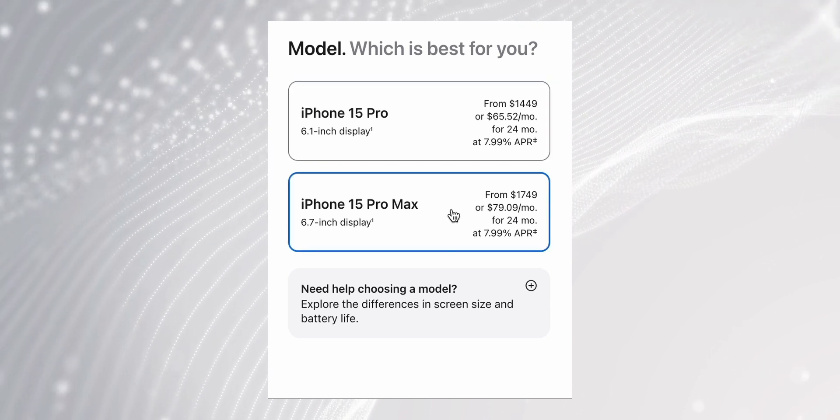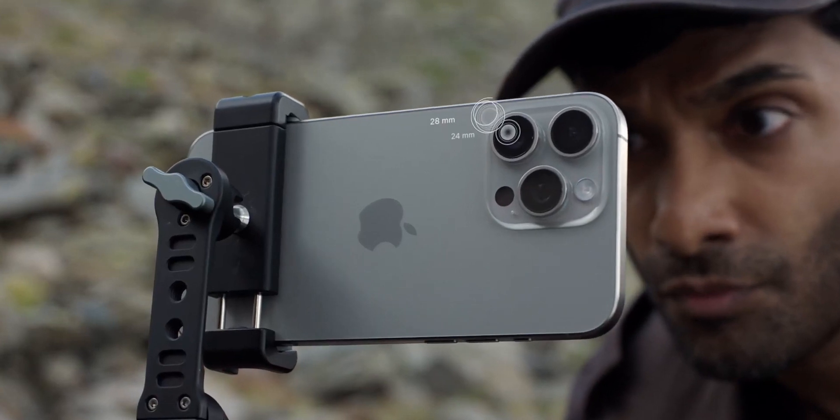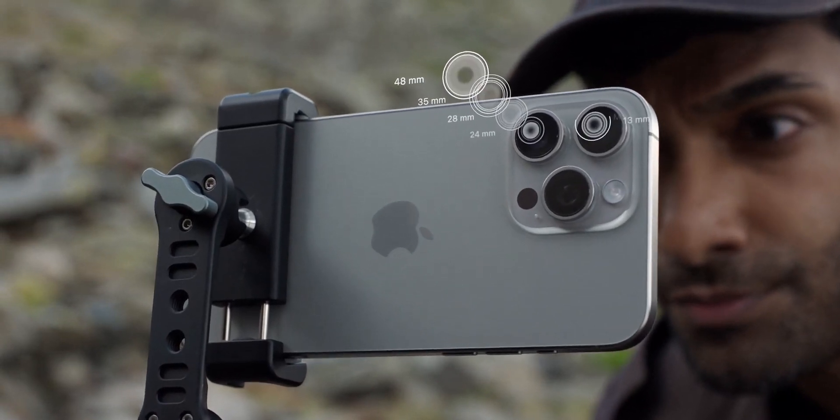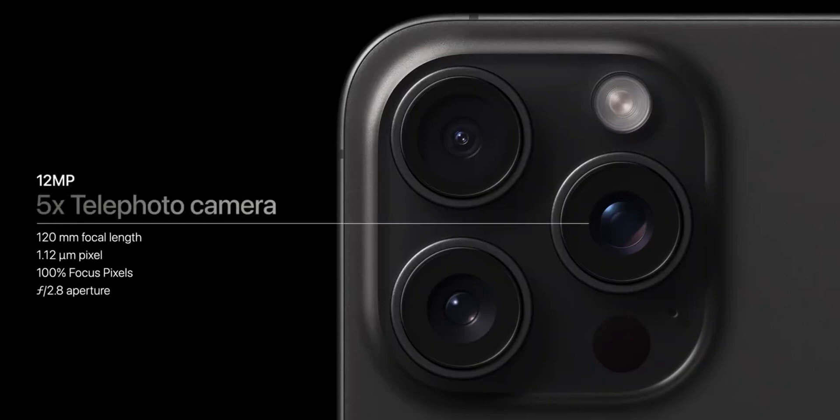The first reason is the price, which I discussed in my previous video. The second could be the camera setup on both phones. Against all leaks and rumors, Apple ended up using a fixed telephoto lens instead of a periscope camera.